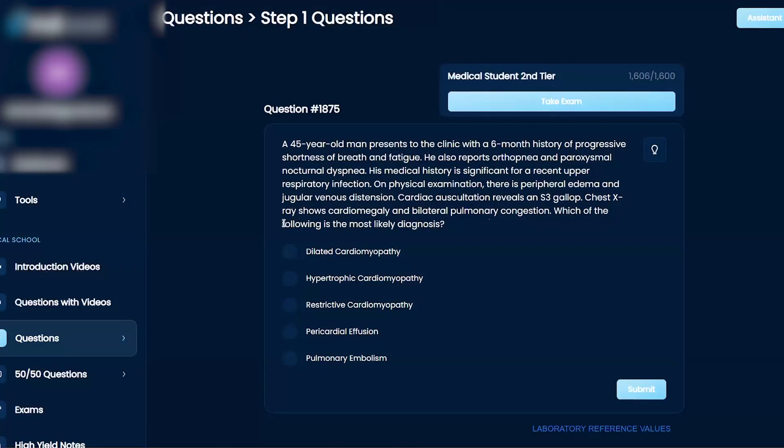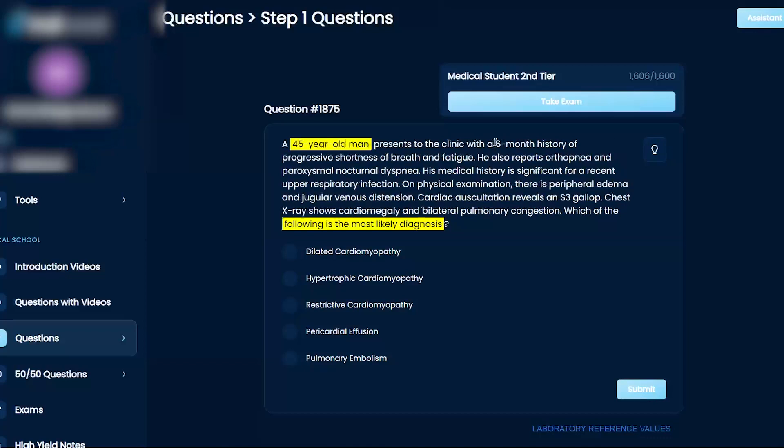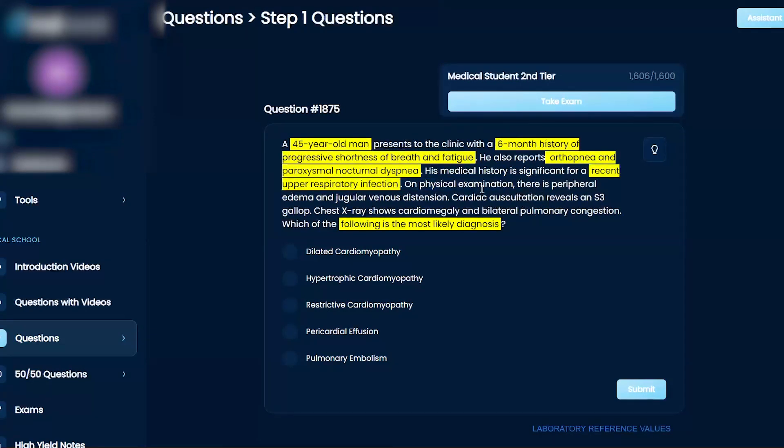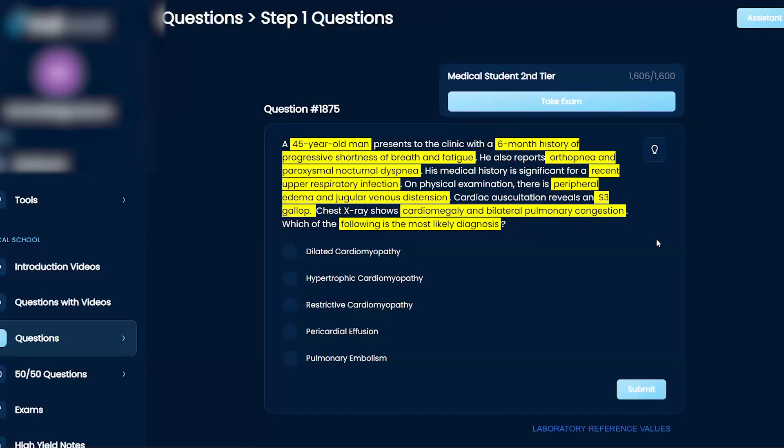Which of the following is the most likely diagnosis? A 45-year-old man presents to the clinic with a six-month history of progressive shortness of breath and fatigue. He also reports orthopnea and paroxysmal nocturnal dyspnea. His medical history is significant for a recent upper respiratory infection. There is peripheral edema, jugular venous distension, a S3 gallop, as well as cardiomegaly and bilateral pulmonary congestion.